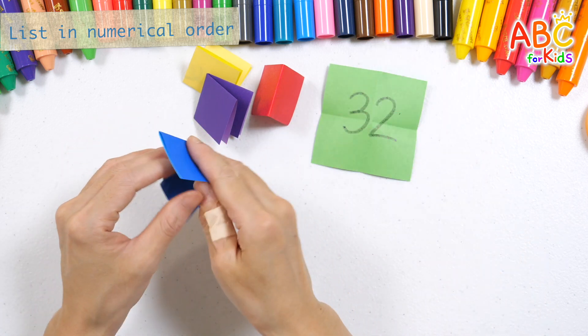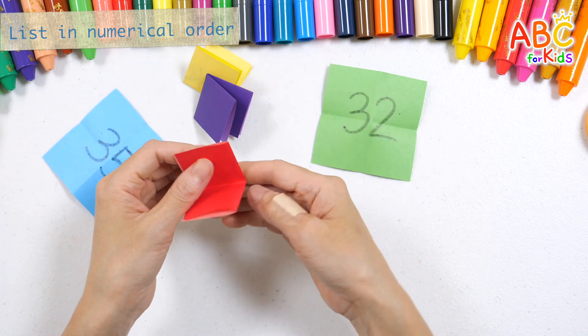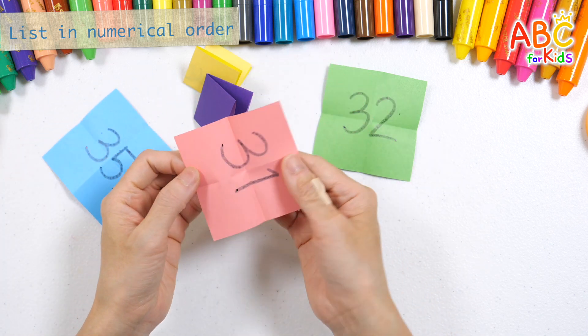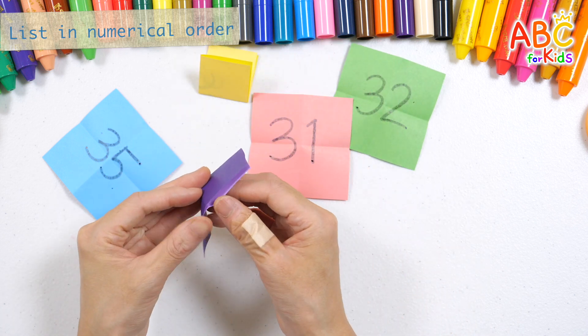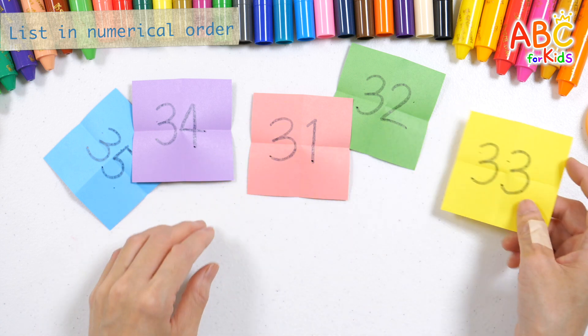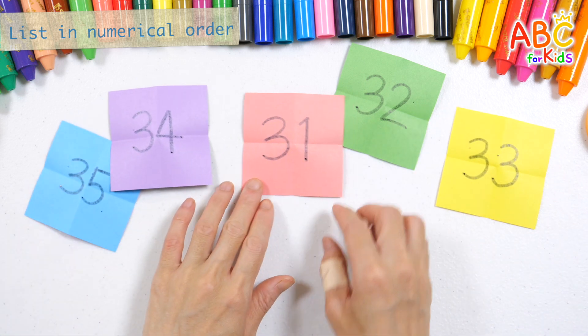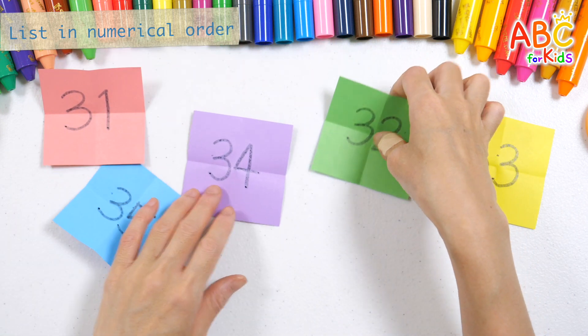32, 35, 31, 34, 33. Let's put the colored papers with numbers written on them in order.